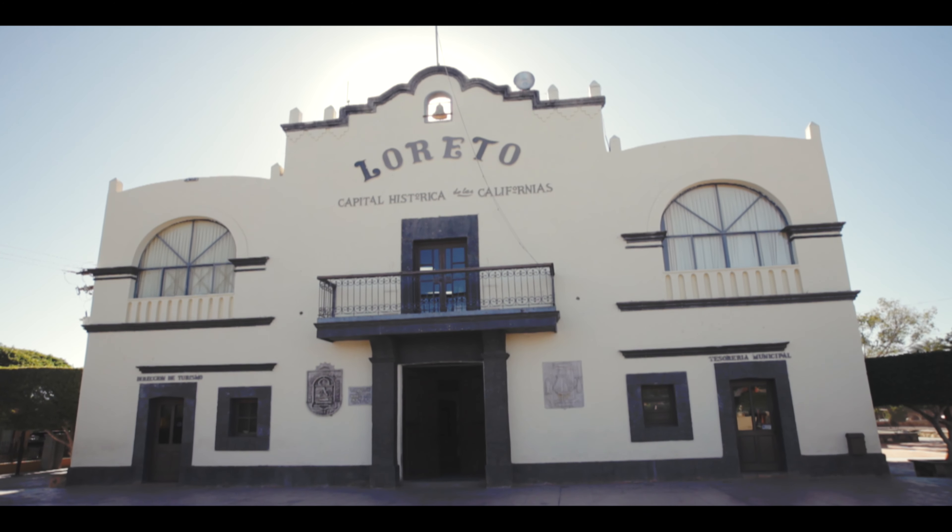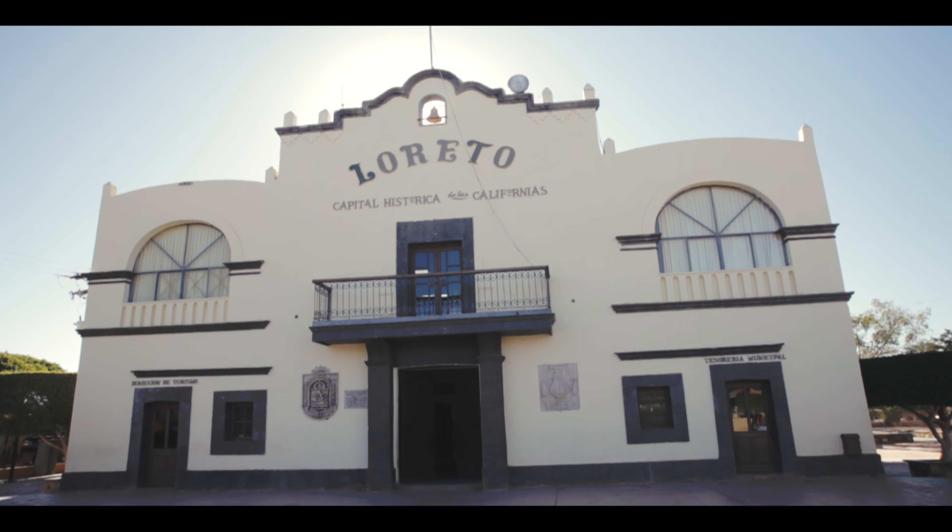Loreto was the first town in all of Baja California, which is a perfect way to start our tour of Loreto, with Cece, who's going to tell us all about this historical quaint fishing village. Right behind us we have the first capital of the Californians — the first town to be built in all of Baja California. At one point it was even the capital of upper California, United States — the whole west coast all the way down. It all started here.